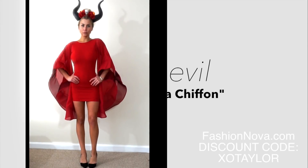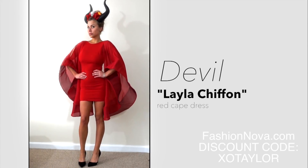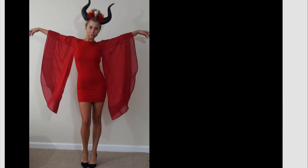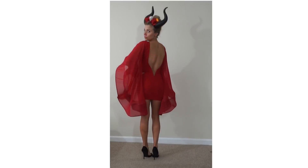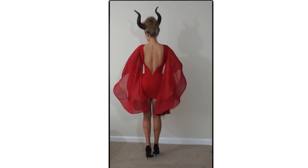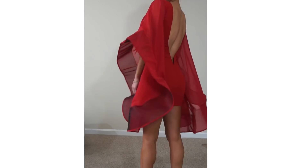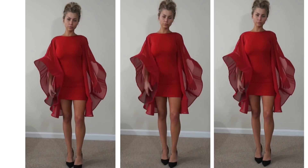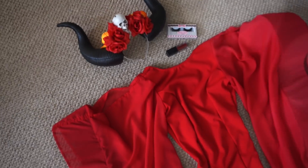Now we have the Layla Chiffon Cape Dress, available in red or black. This is a stunning dress perfect for other special occasions, but I loved the idea of using it for a devil costume. It has a cape layout sleeve and built-in wiring in the low back to keep that deep V. I found this dress extremely flattering — I paired mine with a horn headpiece that I also made to really pull off that devil look. You could pair it with a red lip and red or black pumps and you're ready to go.